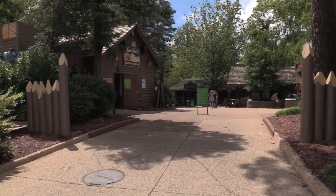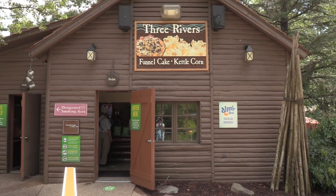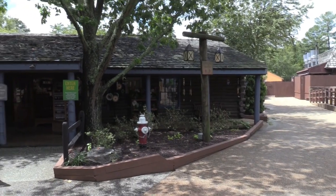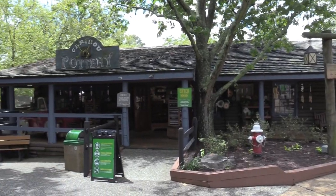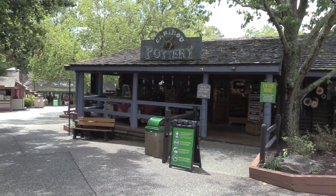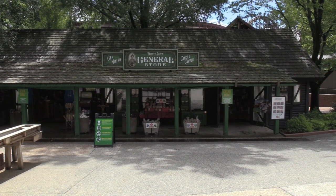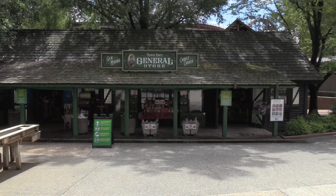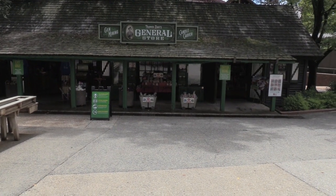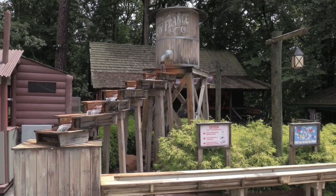This is New France. You also have Three Rivers Funnel Cake and Kettle Corn if you're looking for something sweet. This is Caribou Pottery — an old-timey general store. Right across the way you have a more rustic general store, Trapper Days General Store. We've got gem mining and candle carving — this is the open-air gift shop with the gem mining.